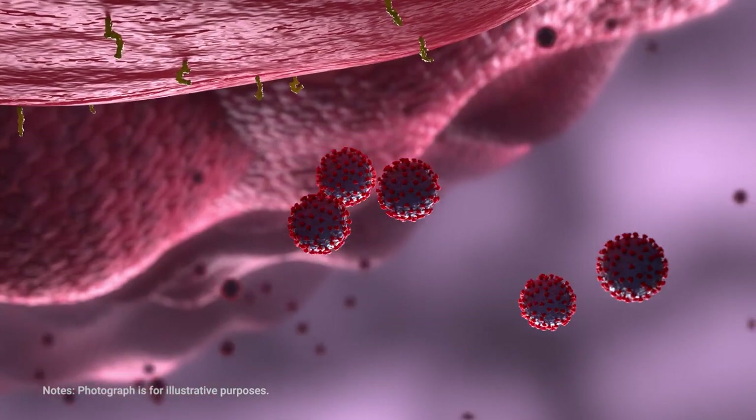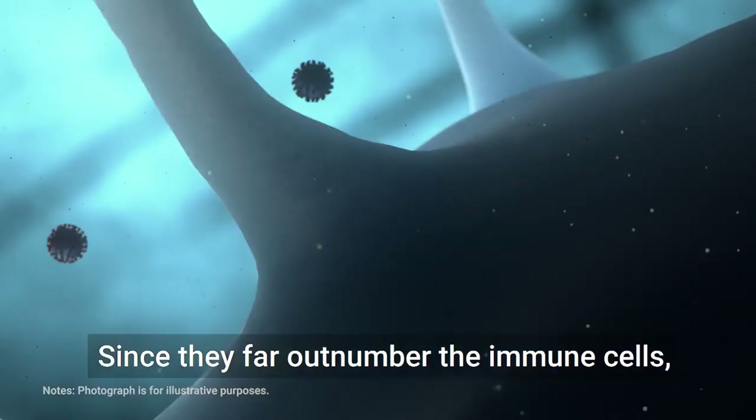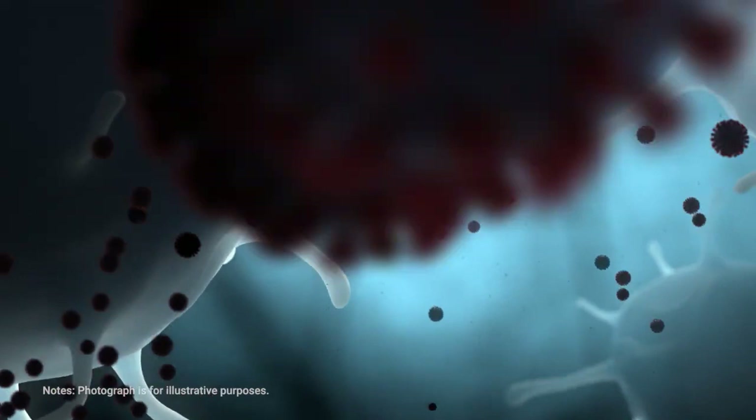Then the battle between the virus and the immune cells begins. Since they far outnumber the immune cells, the virus cells are carried through the bloodstream to the lungs. And after a while, the entire lung is infected with the virus, causing pneumonia.